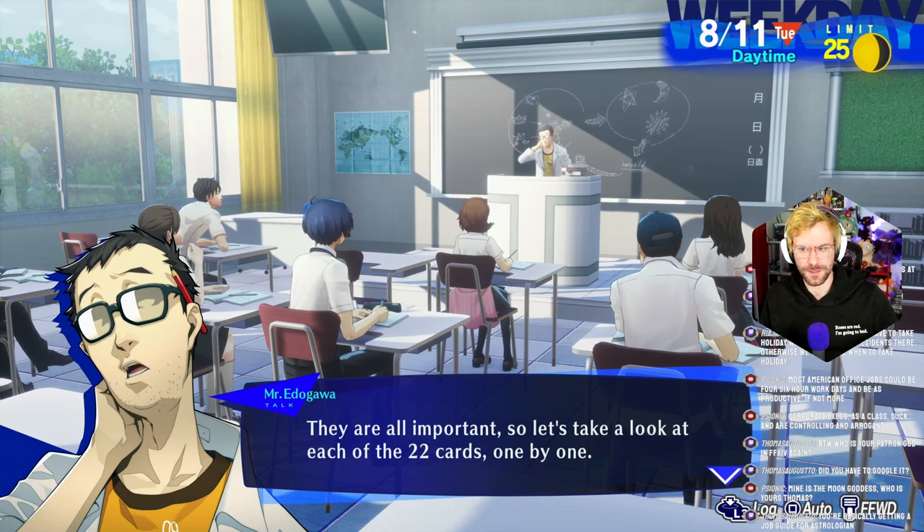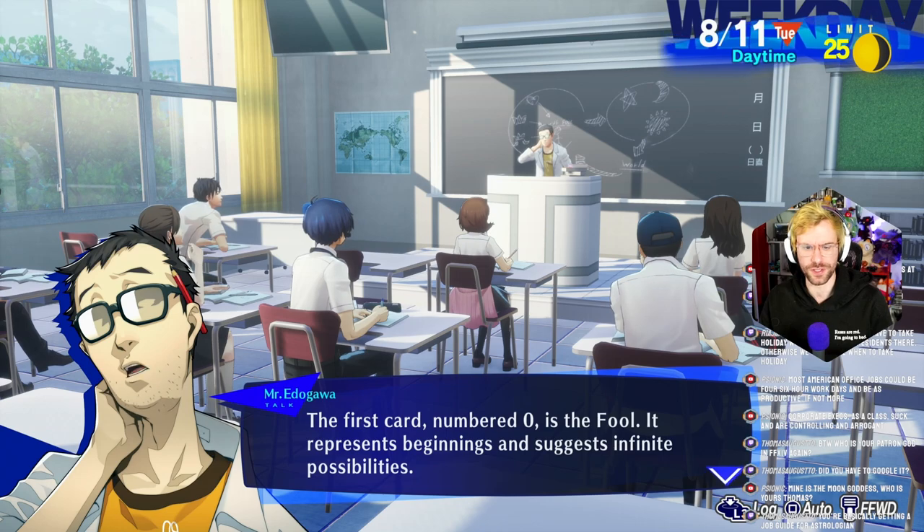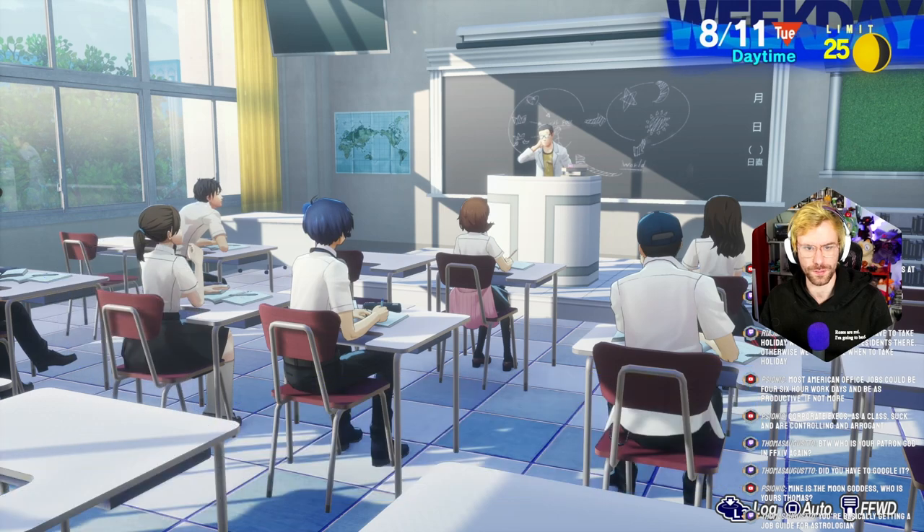Is there going to be 22 social links? Basically getting a job guide for an astrologian? They are all important, so let's take a look at each of the 22 cards. The first card, numbered 0, is the Fool. It represents beginnings and suggests infinite possibilities — in other words, the beginning of life.